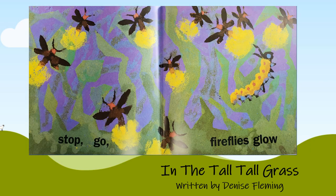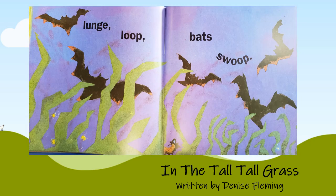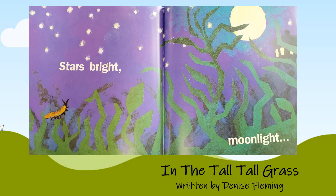Stop! Go! Fireflies glow! Lunge loop! Bats swoop! Stars bright! Moonlight!